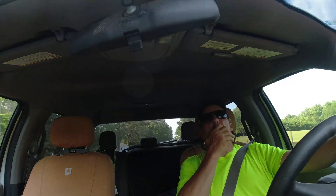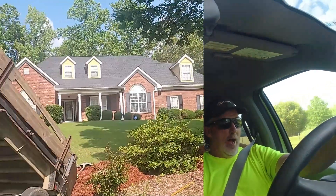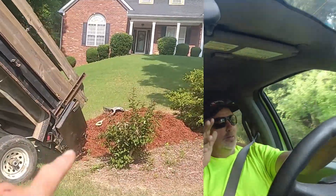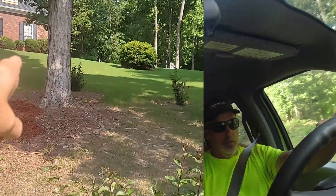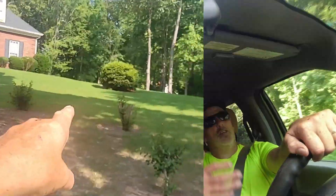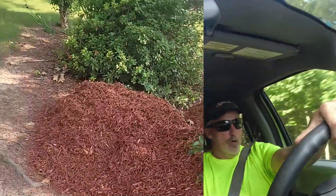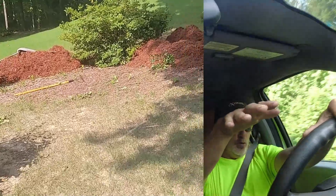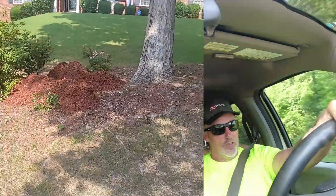I dumped a pile of mulch in every bed so the crew won't have to lug it around. They're going to have to spread it on their hands and knees, but it's pretty much in the shade and they don't have to move it anywhere. I backed the dump trailer into each bed, dumped, pulled out, moved over, and dumped again — did that in every bed. Got a little clip I sent to Zach to show y'all.